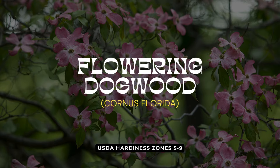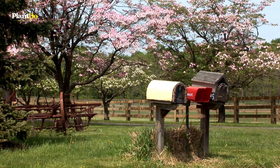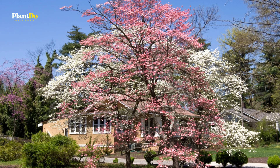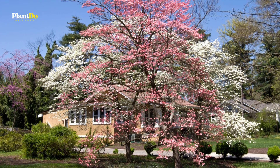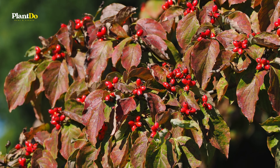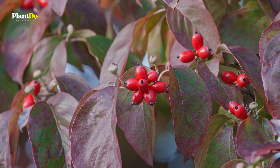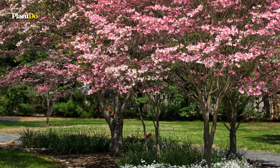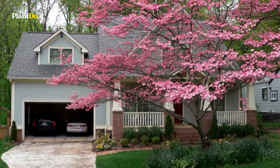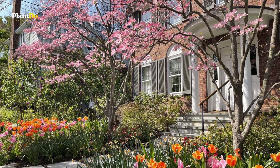Next, let's explore the Flowering Dogwood. This popular tree, native to eastern North America, features stunning four-petaled white or pink blooms that appear in spring before the leaves emerge. As the seasons change, bright red fruits mature in late summer, and the green foliage transforms into a beautiful purple in fall. The Flowering Dogwood is versatile and can be planted as a street tree, a standalone specimen, or in a woodland border.